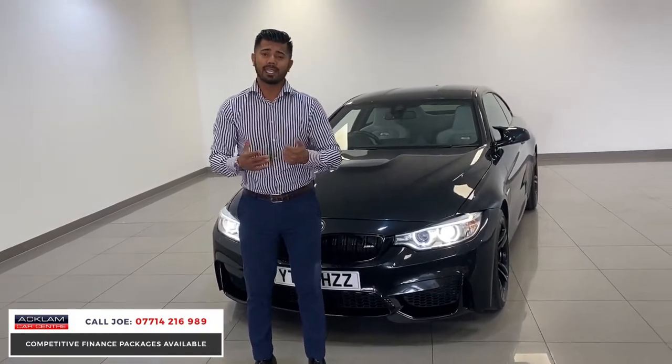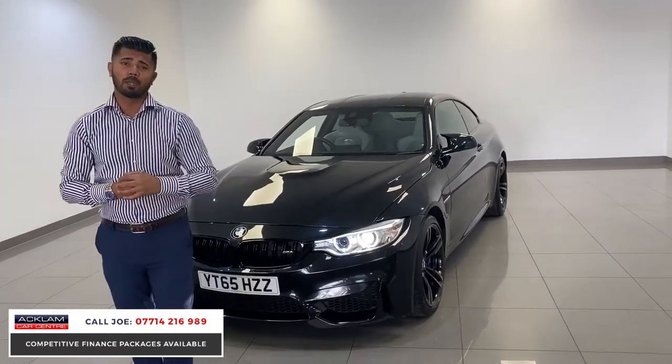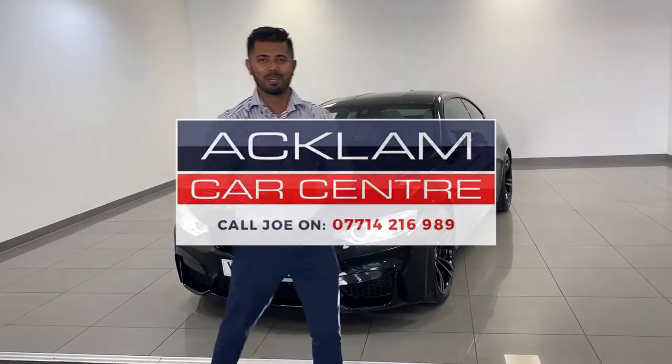My name and number is on the bottom of this screen — I am taking calls all day. Give me a call, drop me a text, and I'm more than happy to give you a part-exchange price and work out the best deal possible. But be aware this car won't be here for 24 hours. Thanks for watching, I'm Joe — bye-bye.